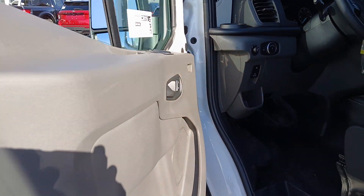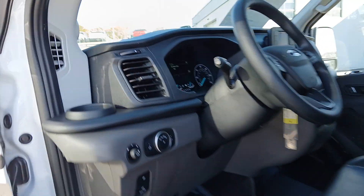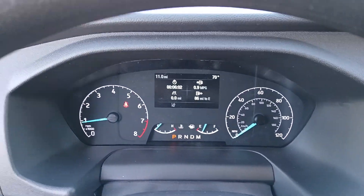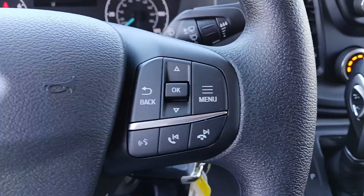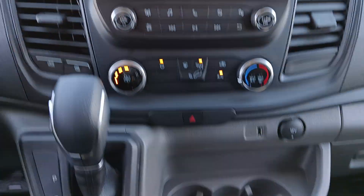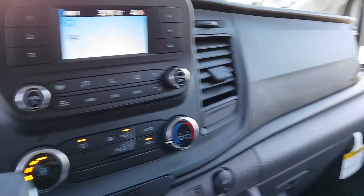The following are some of this vehicle's highlighted options: intelligent auto on-off high beams, pre-collision system, lane departure warning, keyless entry, backup camera, V6 cylinder engine, Wi-Fi hotspot, Bluetooth connection, and steering wheel audio controls.